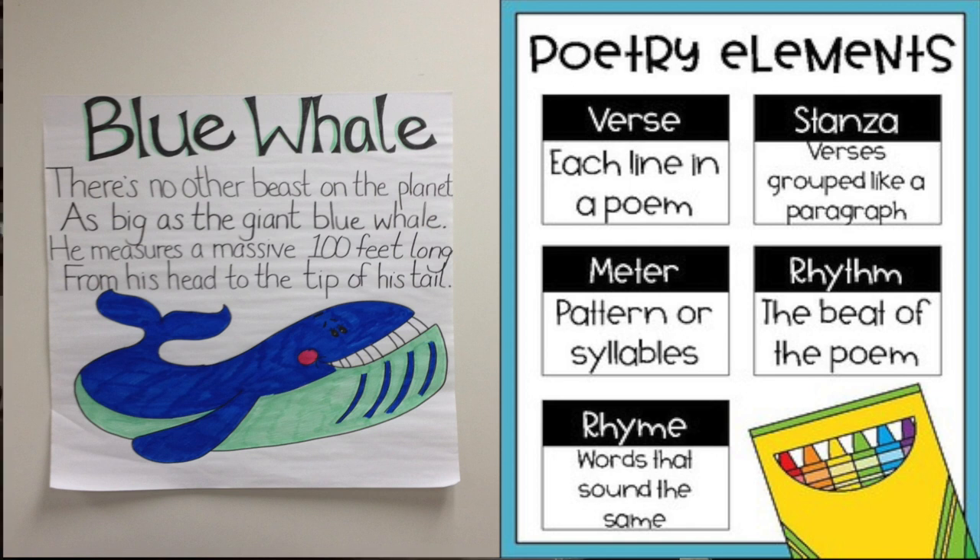Wow, great reading, friends! Wow, 100 feet — that is very long. Let's do our second read together now, and I'll slow down. We're going to read each word out loud. Let's do it — pointing or tapping. Blue whale.